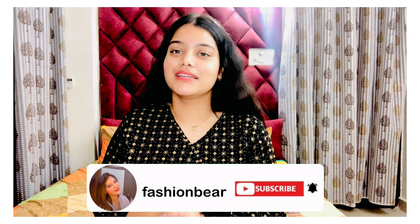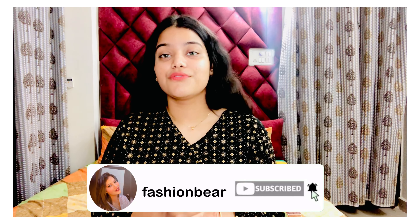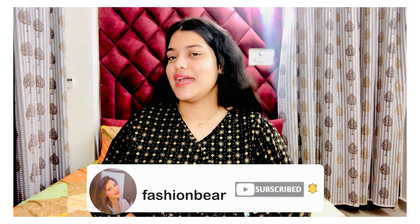I hope you liked my today's morning skincare video. If you liked it, hit the like button, subscribe to my channel, and click the bell icon below to get notified every day when I post a new video.